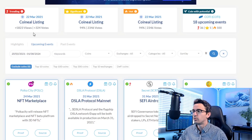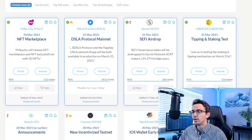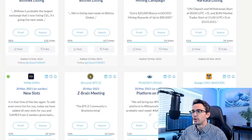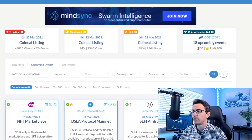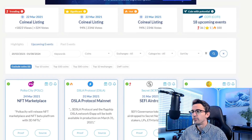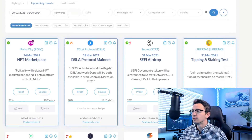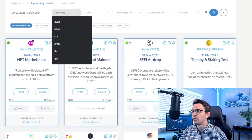You have to be careful with what you're buying because pretty much any project can be listed here with an event. Just because there's a major event coming up does not mean it's not a scam or that it's going to make you money. This is a great place to find small cryptocurrencies that you wouldn't otherwise hear of that do have major events coming up. If you want to search for a specific project, just put it in the search phrase and see if there are major events coming up for that project.